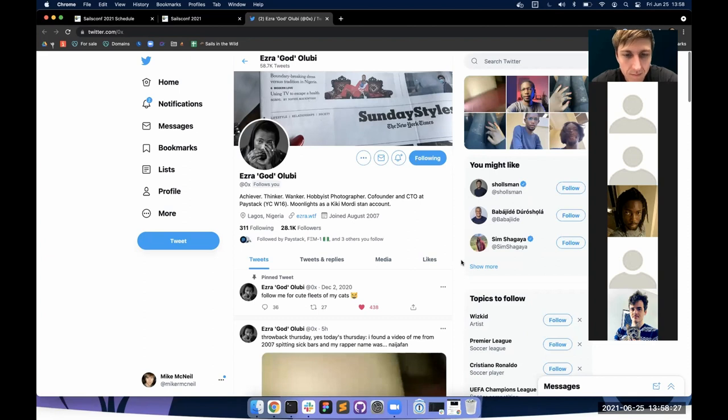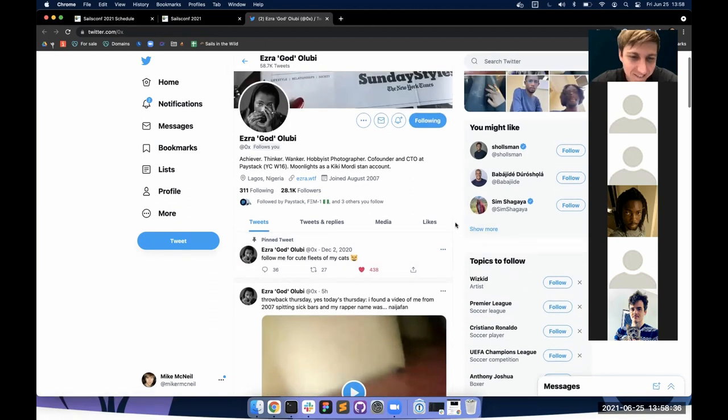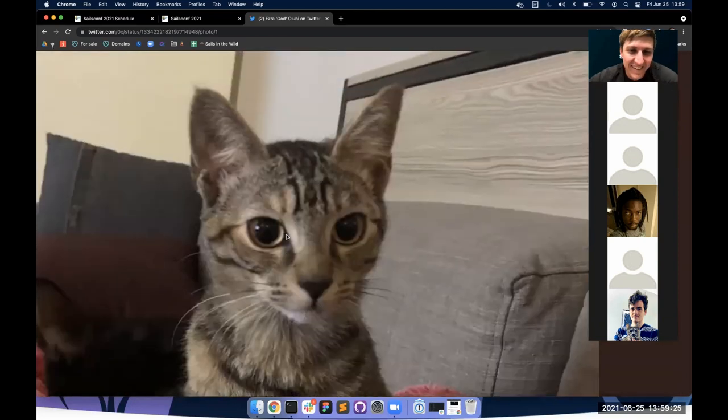Kelvin asks Ezra whether Paystack has any interest in starting an engineering blog to share how they use Sails. Ezra says they've recently started getting serious about an engineering blog and expects that in the coming weeks or months they'll be writing about things they care about — and if Sails features prominently in any of those, they'd be very happy to write about that.